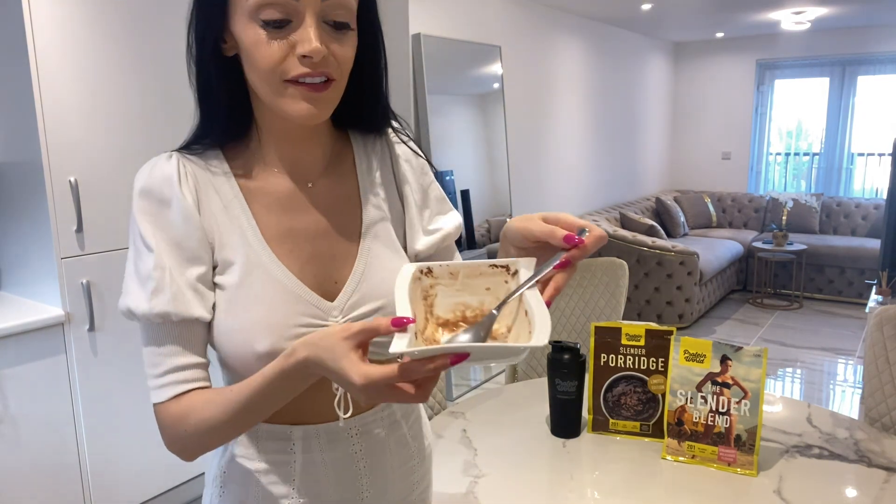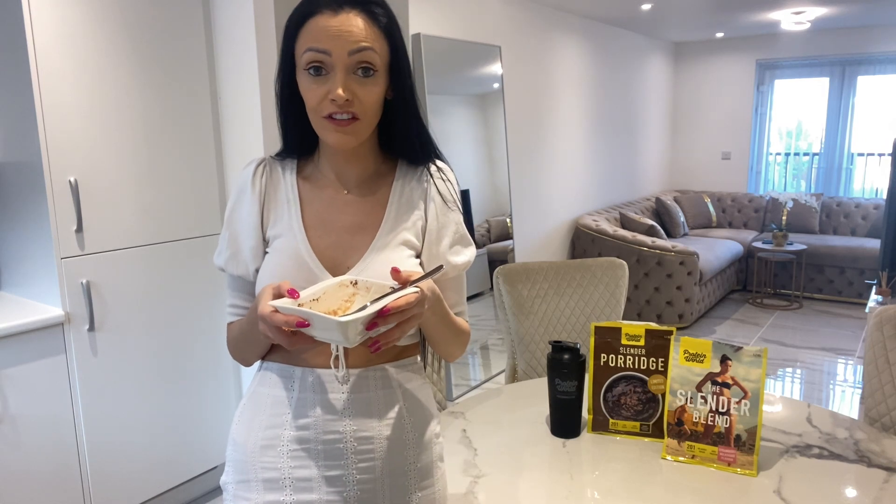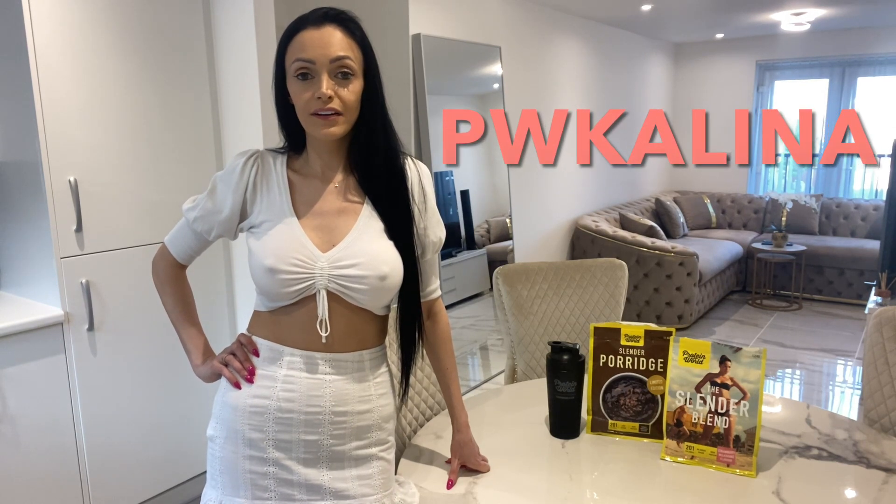I've eaten all of it, I give it 10 out of 10, it was delicious. If you want to get these two products, click the link in the description and use my code PWKELENA for 40% discount.